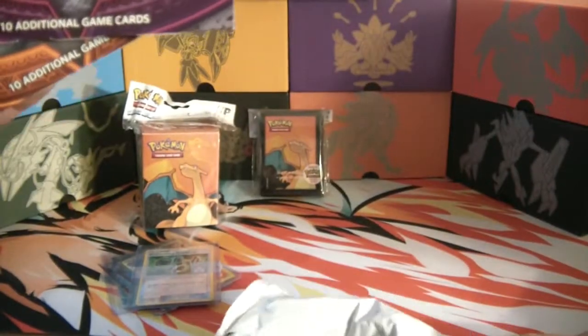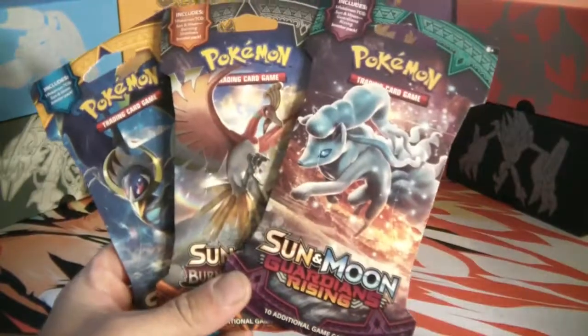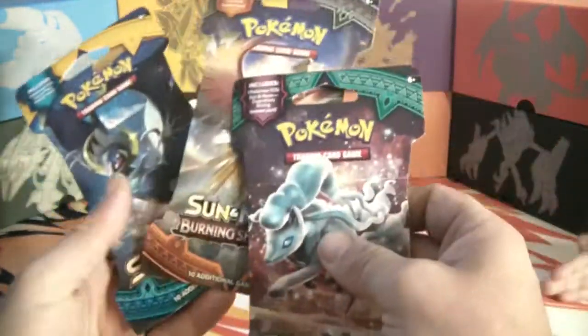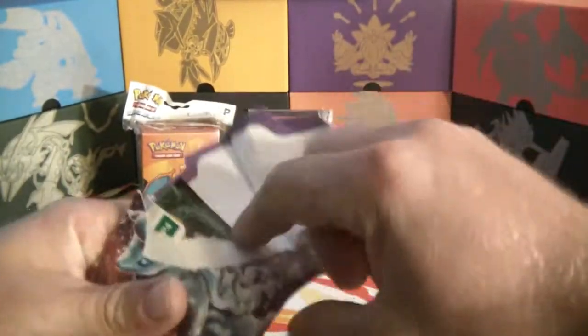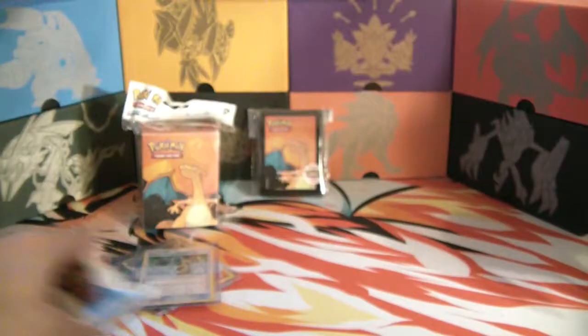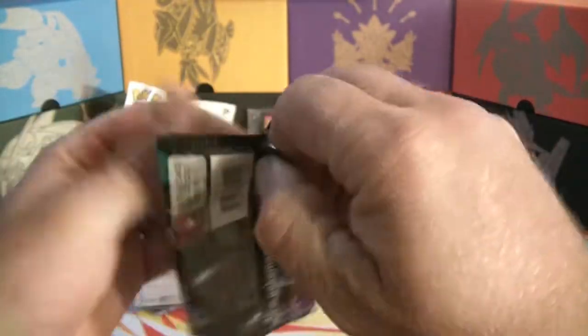This has now become a pack opening video! We've got Guardians Rising where we can get a Lele, Burning Shadows where we can get Charizard, and Sun and Moon base. Let's go ahead and rip them open. Starting with Guardians Rising - do we want a Lele out of this one? Let's get it open.